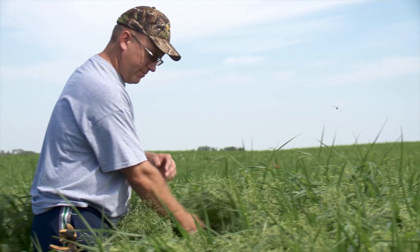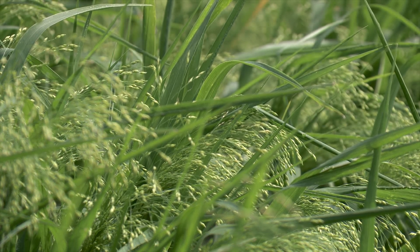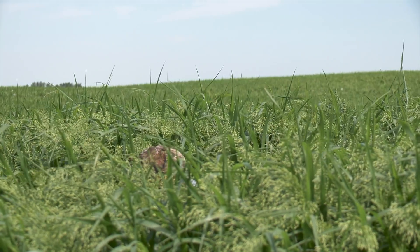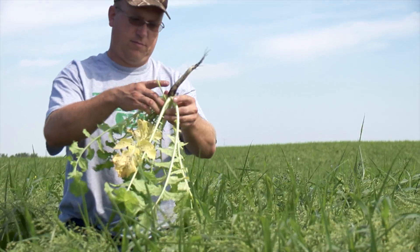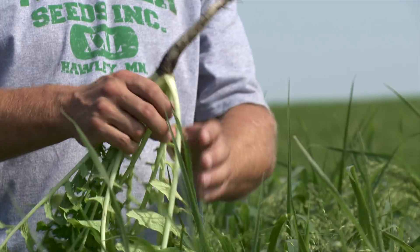For Kevin Elmy of Friendly Acres Seed Farm near Sulkolt, Saskatchewan, it's important to stay on top of cropping trends. This is a 180-acre field of tillage radish mixed with crown millet, which is the result of the growing interest in cover crops.